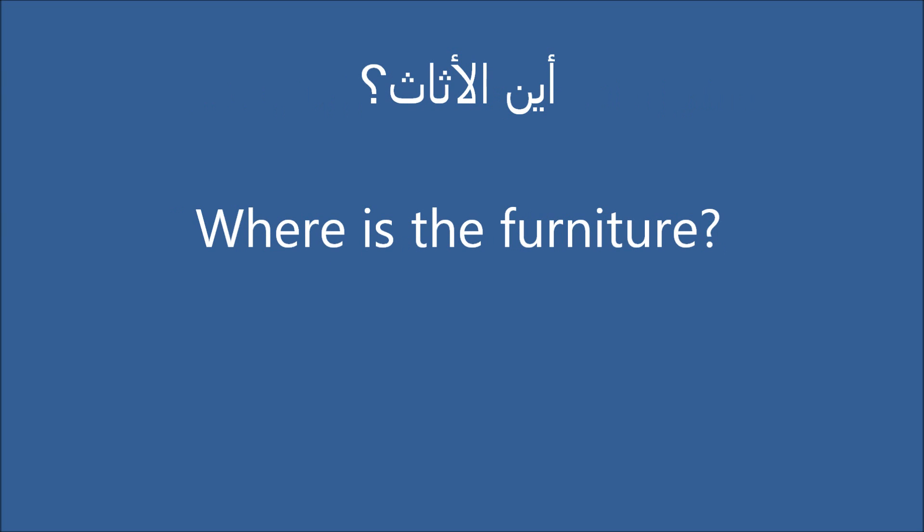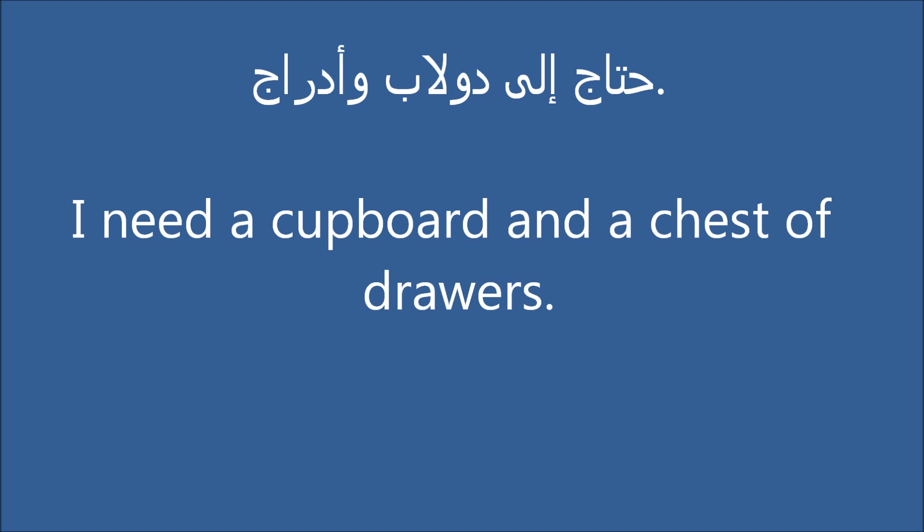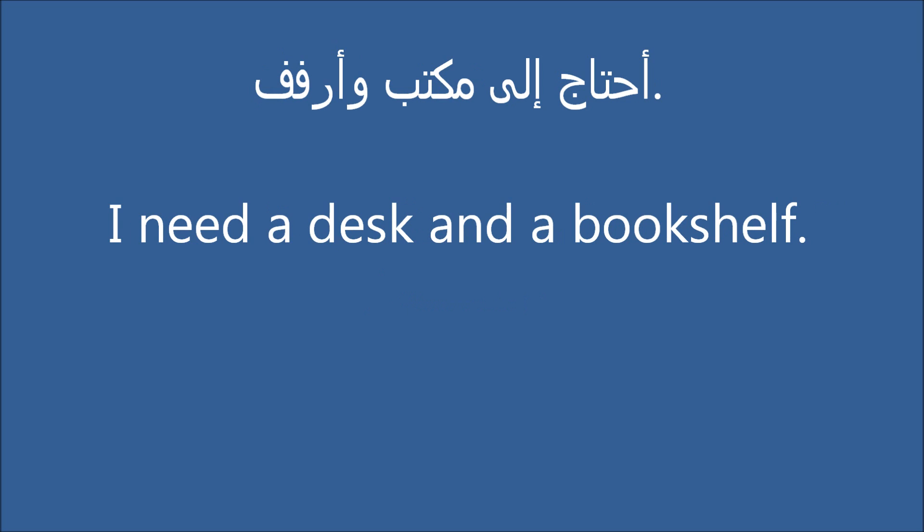Where is the furniture? I need a cupboard and a chest of drawers. I need a desk and a bookshelf.